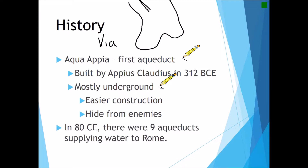By approximately 50 CE, about 50 years into the empire, there were a total of nine aqueducts supplying water just to the city of Rome itself.